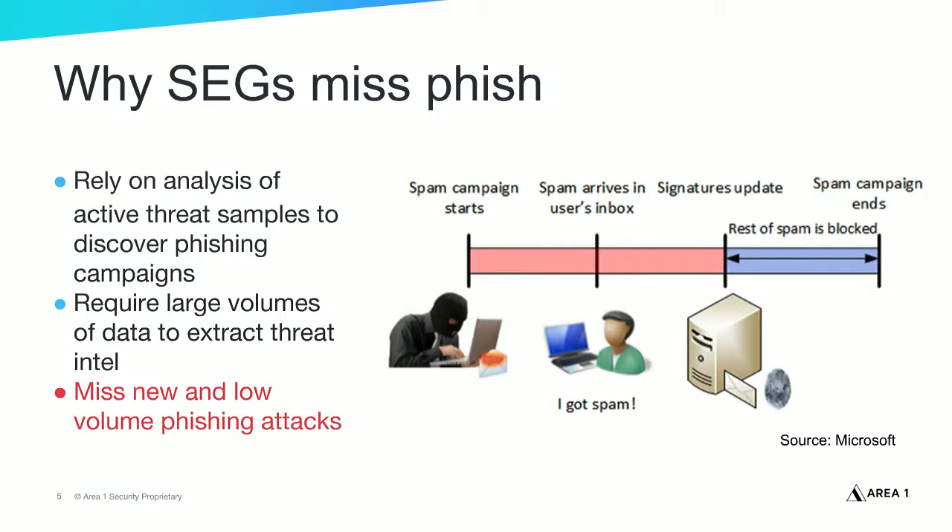Attackers understand this limitation, so they've created attack techniques that can get past secure email gateways. They've created targeted phishing attacks — attacks that are typically low volume, sent to a limited set of targets, and often launch and then shut down quickly. With this targeted attack technique, large volumes of threat samples aren't available for threat teams to analyze. Threat teams can't do their detective work, and secure email gateways lack the threat data necessary to detect and block incoming malicious email.